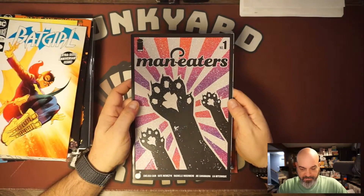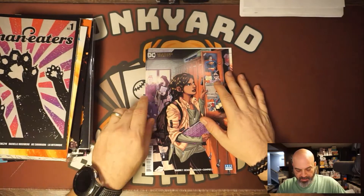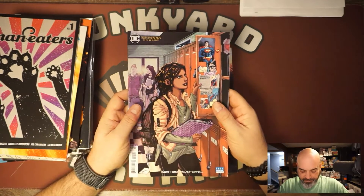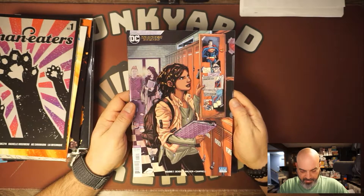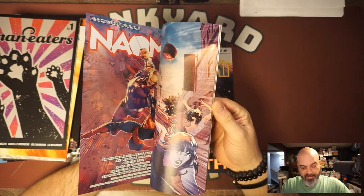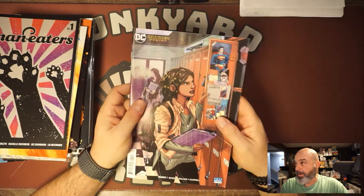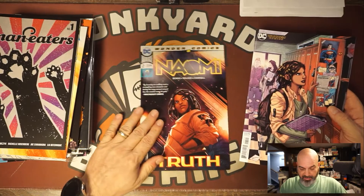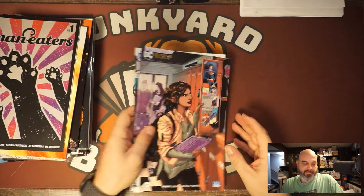Maneaters number one with a cool glitter cover. Naomi number one — I don't know exactly what I paid for this. This is the B variant cover; I don't have the A. The A is a hot book. And I also got Naomi number two. So that's it for the haul.